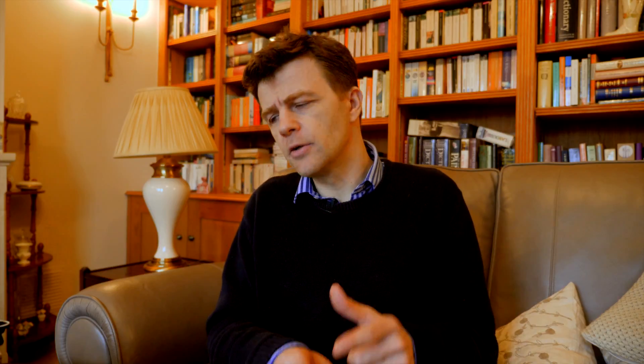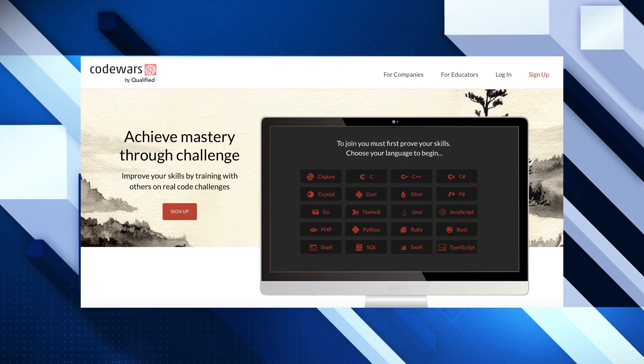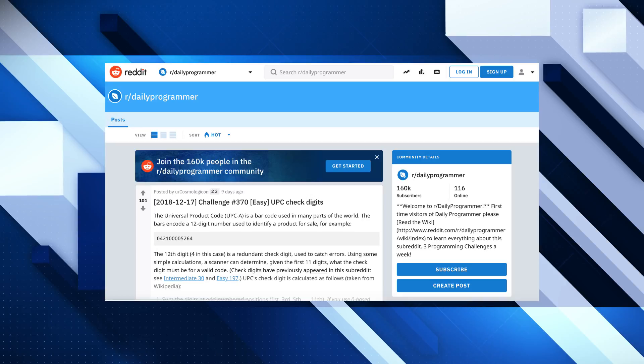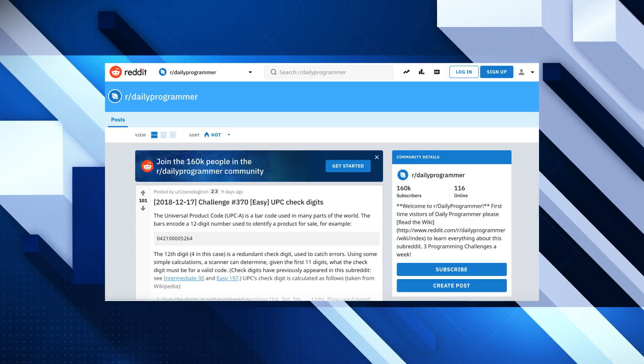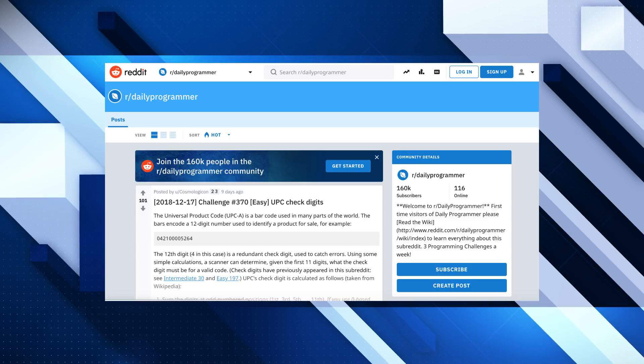The next one that I would recommend is Code Wars. A lot of these sites are also geared towards interview prep as well. So if you are applying for jobs, it'll help you with the sort of questions that you might get during an interview. Another good site is the Daily Programmer page on Reddit. There are lots of coding challenges on there, and there's also a very helpful community as well. So check that one out.